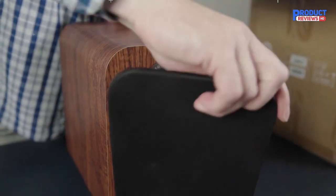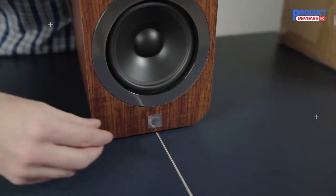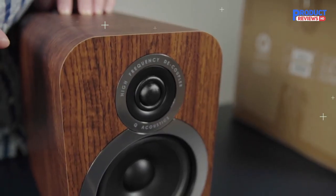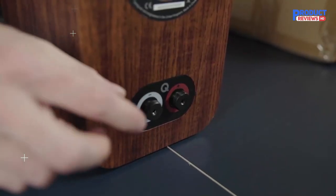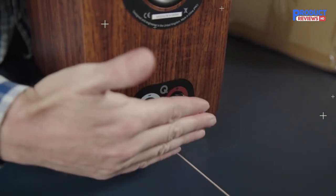You'll enjoy amazing separation as well, pinpointing instruments while also picking up on the subtle nuances in orchestral recordings. Build quality is another hallmark of the 3020i, from the curved unibody frame to the multiple sexy finishes: graphite grey, English walnut, carbon black, or arctic white.